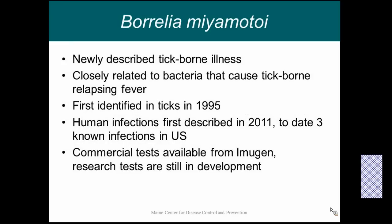Finally, there's a relatively new disease making headlines: Borrelia miyamotoi. This is a fairly newly described tick-borne illness, more closely related to the bacteria that causes relapsing fever than to Borrelia burgdorferi, which causes Lyme disease. It was first identified in ticks in 1995, then first identified in humans in Russia. To date there have been three known infections in the United States, but there's only one commercial lab that tests for it — Imugen, based out of Boston. Research tests are still in development and commercial tests are very limitedly available, so we're still learning a lot about this disease.